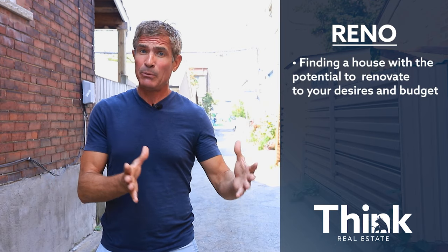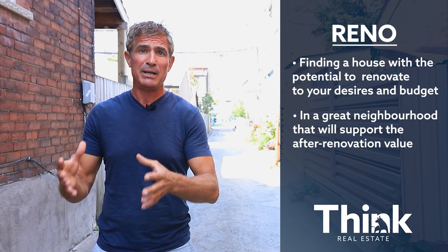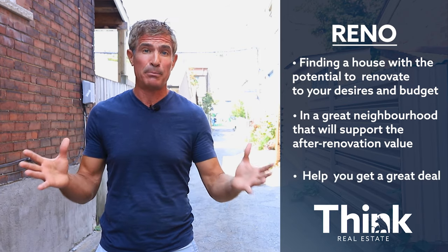Step two, the renovation. We're going to set you up with our team of professionals. Then we're going to help you execute a smart plan to maximize your investment in your home. And we're going to be there for the entire process to support you.